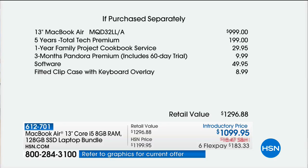This $999 computer — that's the price at the Apple Store. Everything else is a bonus because you buy from us: $50 worth of software, the fitted clip case with the keyboard overlay, and most importantly, five years of U.S.-based 24/7, 365, no-waiting-in-line, no-making-an-appointment tech support included with your purchase.